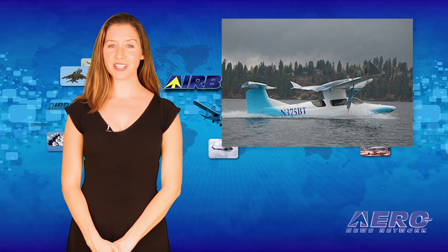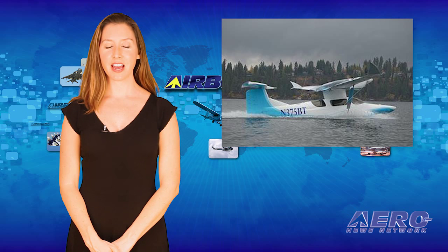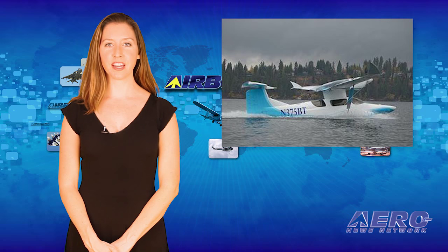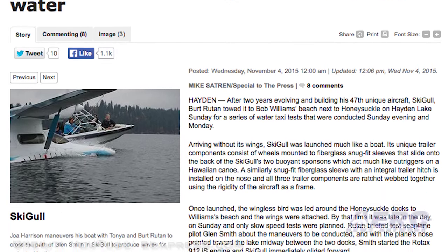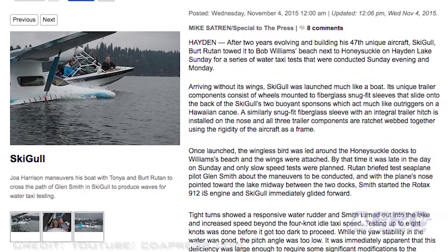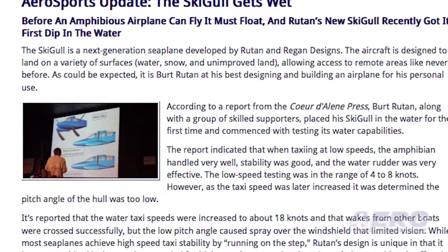The Sceagle, which is a next-generation seaplane developed by Rutan and Regan Designs, has begun its initial testing. According to a report from the Coeur d'Alene Press, Burt Rutan, along with a group of skilled supporters, placed his Sceagle in the water for the first time and commenced with testing its water capabilities. The report indicated that when taxiing at low speeds, the amphibian handled very well, stability was good, and the water rudder was very effective.